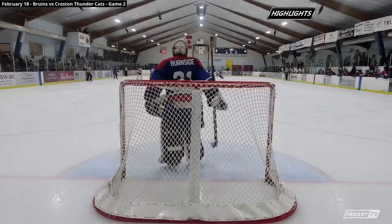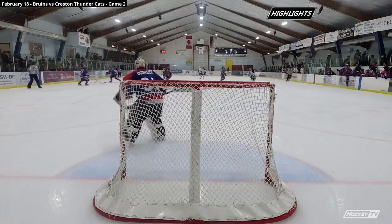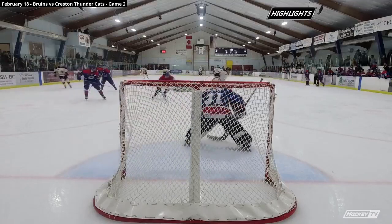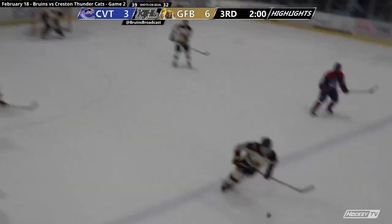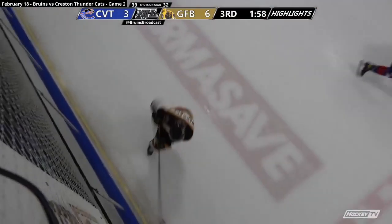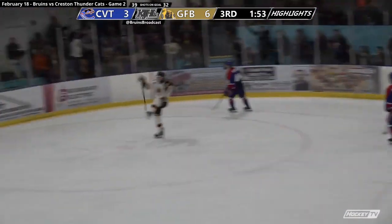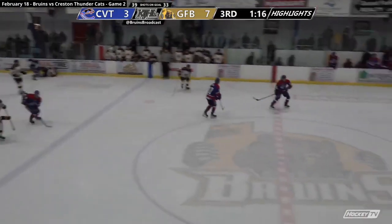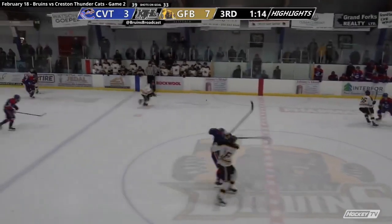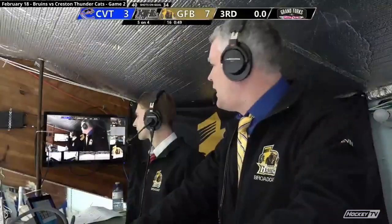Burnside clears, and the Bruins manage to turn the puck around. There's the spinorama from Jonas Smith — what a move! Nice pass by Warwick all the way over to Smith, and a quick release over the glove side. Jonas Smith was the goal leader for the Board of Bruins through the regular season — that's his second goal of the playoffs. He had one last night as well.